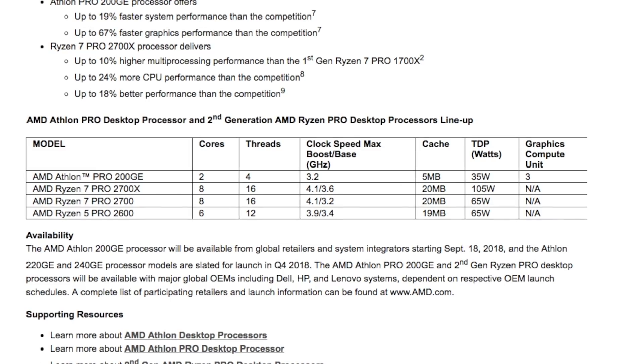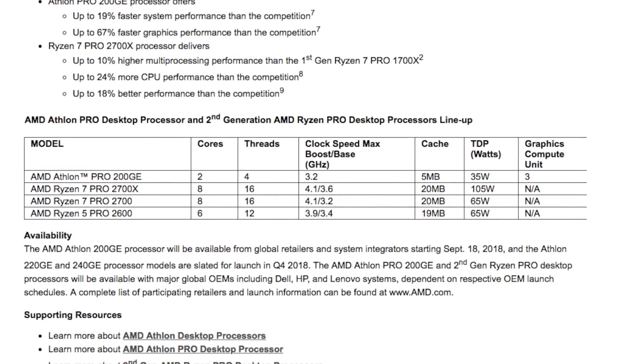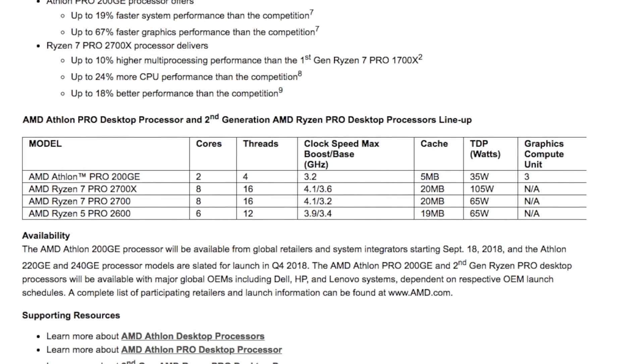The specs are pretty much identical other than five megabytes of cache. It's still two cores, four threads, 3.2 gigahertz, 35 watts of TDP. So it's pretty much the identical chip with the Pro label tapped onto it. What the exact price is, they haven't announced. Whether performance is really going to be much better than the other version, we'll have to see when it gets here.